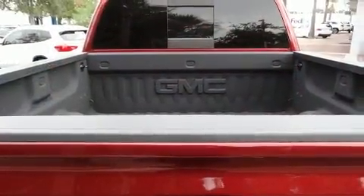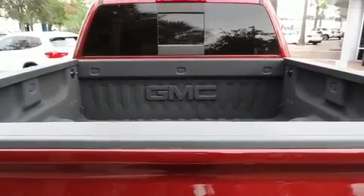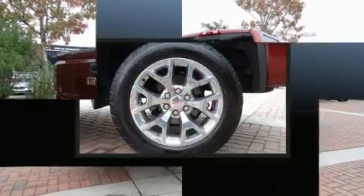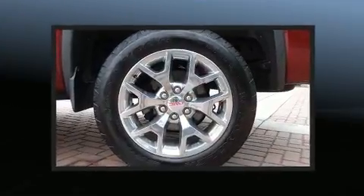All of the following features are included: leather upholstery, turn signal indicator mirrors, remote keyless entry, adjustable pedals, and the power moonroof opens up the cabin to the natural environment.